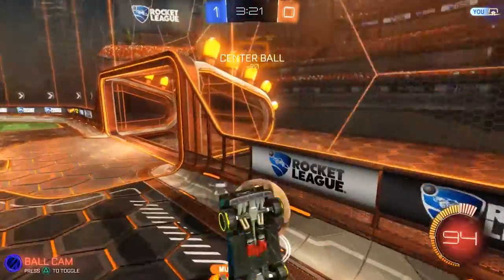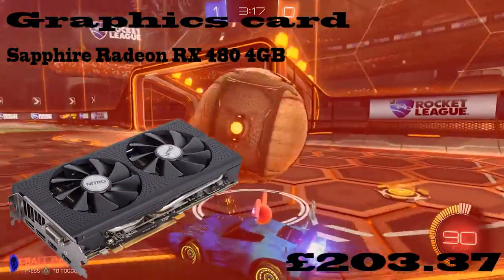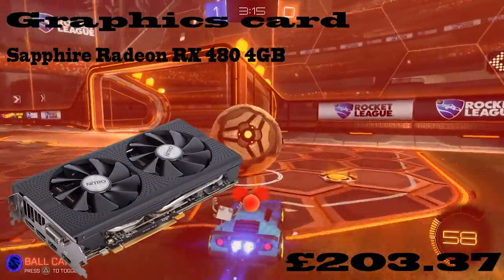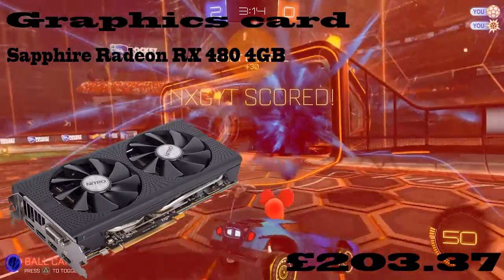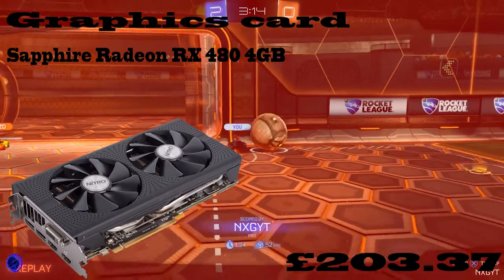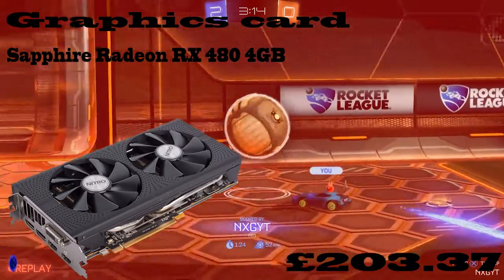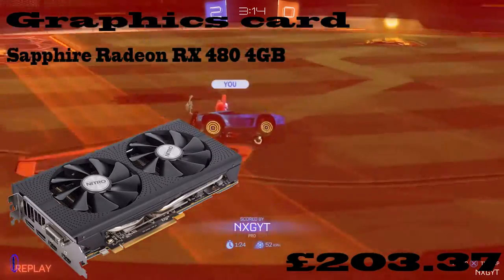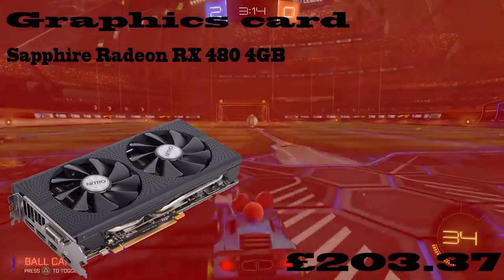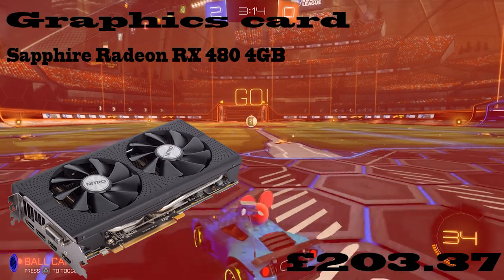Now let's move on to the graphics card. As I said at the start, it's the RX 480. As some of you may know, the RX 480 is the best AMD graphics card, and it costs £237. This is the cheapest RX 480 out at the moment. It's Sapphire's version, so that's going to be great for gaming.